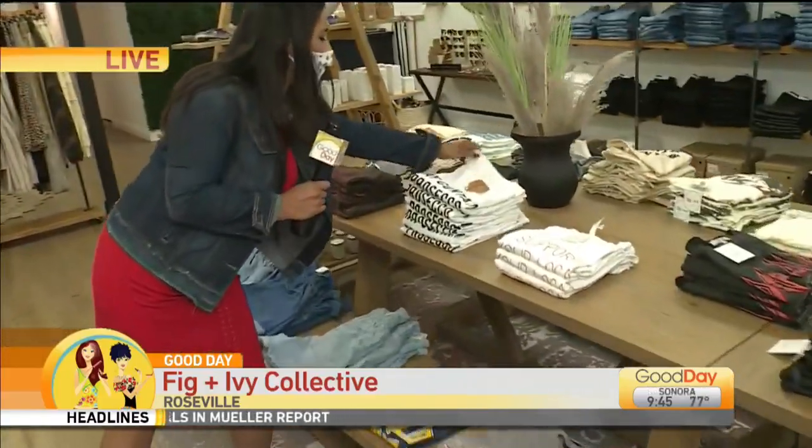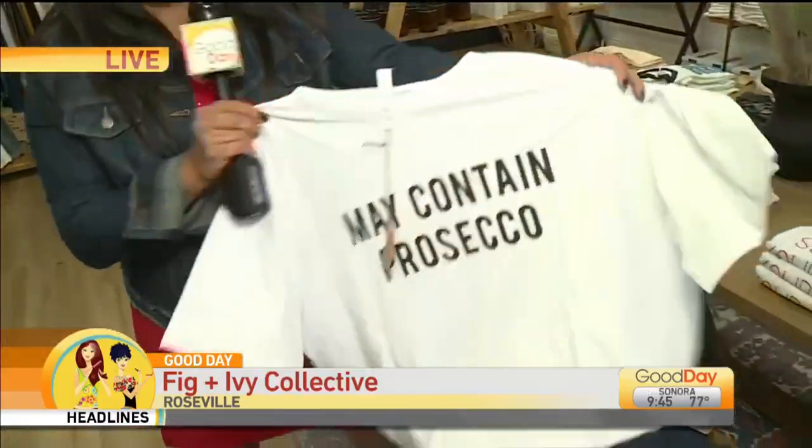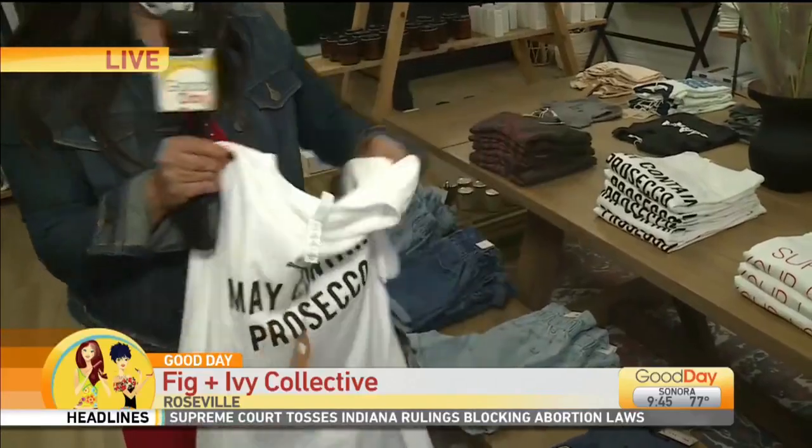This shirt right here — I'm going to unfold it just because I have to show it to you. It may contain Prosecco. Yes! So, so cute, you guys.